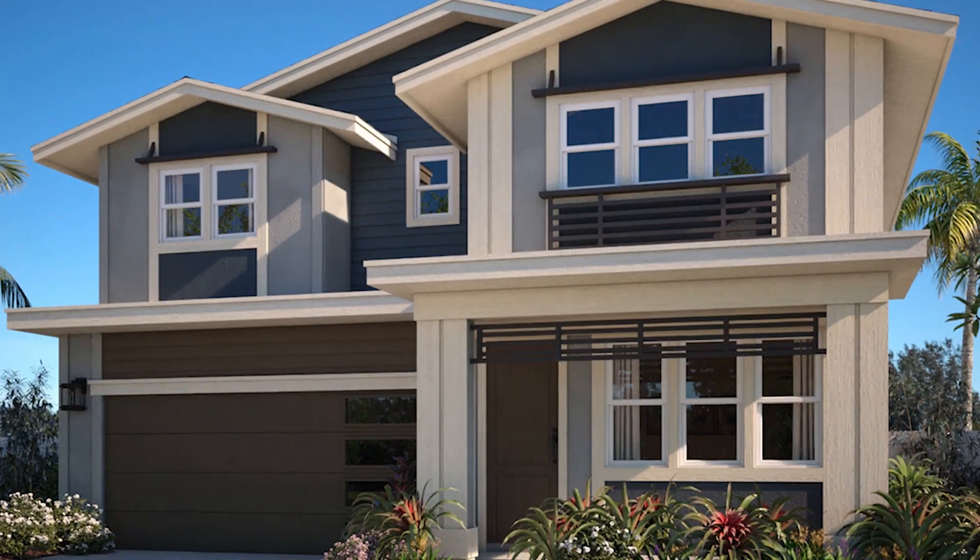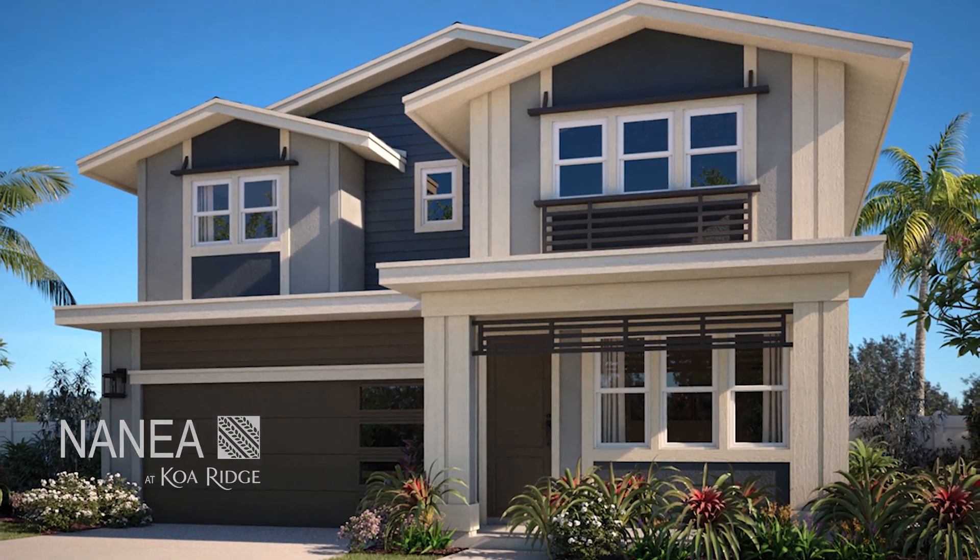Aloha! Today we're going to tour Naneah at Koa Ridge, Plan F, a very popular model in our detached single-family home condominium series.